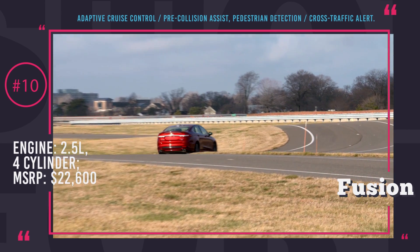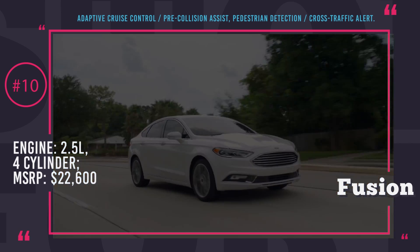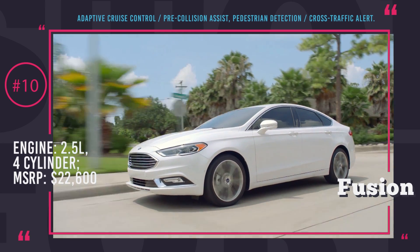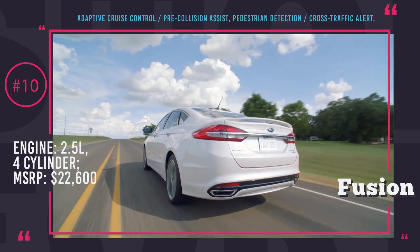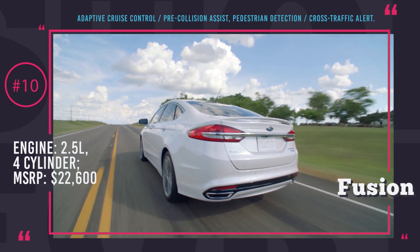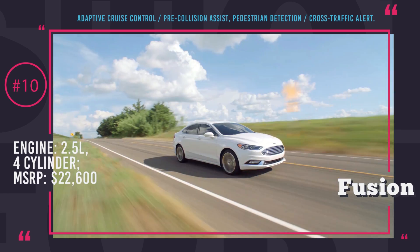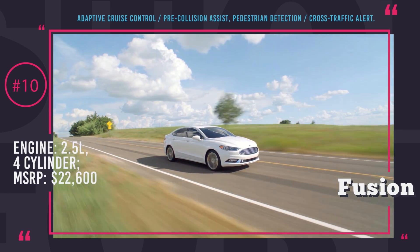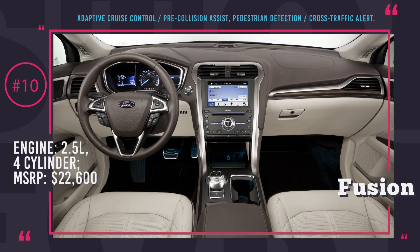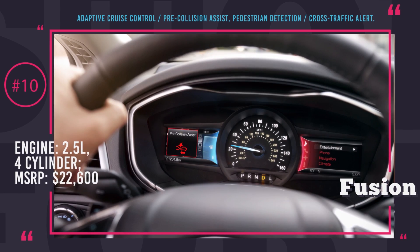The safety technology presented by Ford in the Fusion model comes only as a standard for high-end trims and as an optional add-on for mid-value trims. They include adaptive cruise control with stop and go, pre-collision assist with pedestrian detection, active lane keep assist, blind spot mirrors, cross traffic alert, and enhanced active park assist for perpendicular and parallel parking with park out assist. To park this Ford, you will only have to step on the gas and brake — the car will do the rest.